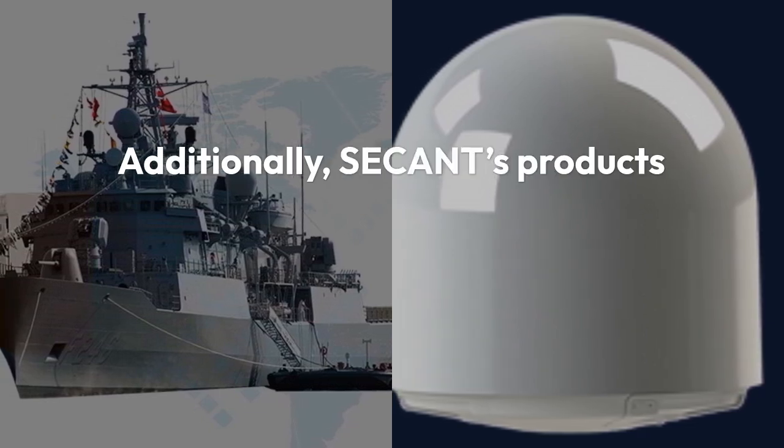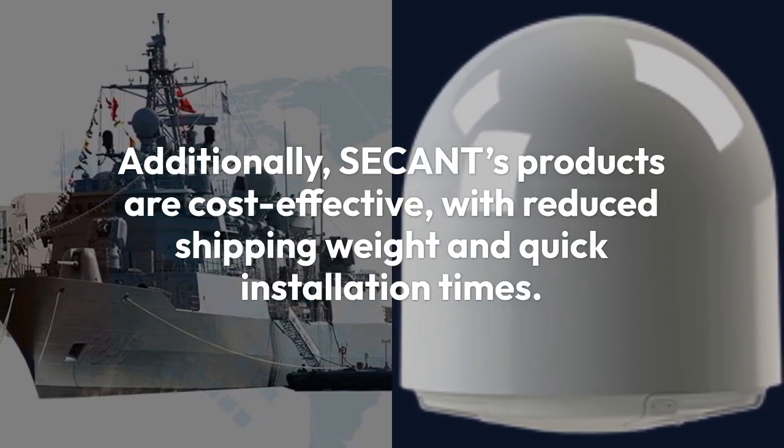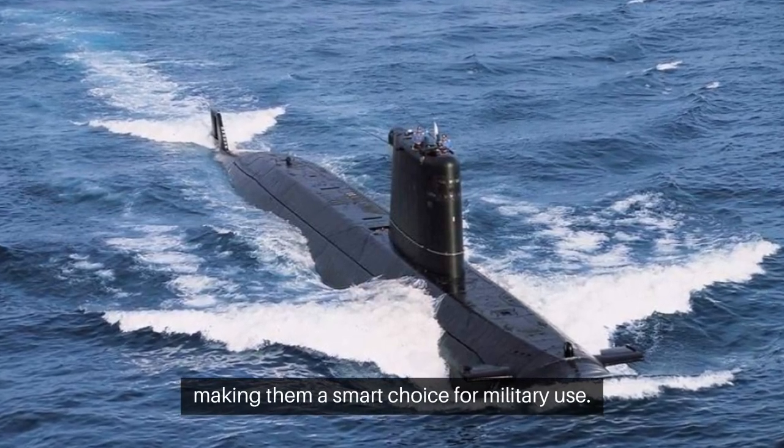Additionally, SACANCE's products are cost-effective, with reduced shipping weight and quick installation times. This minimizes overall deployment costs, making them a smart choice for military use.